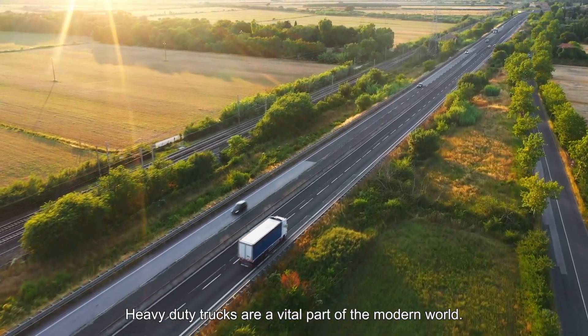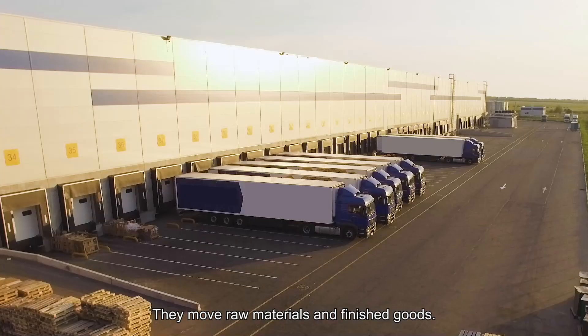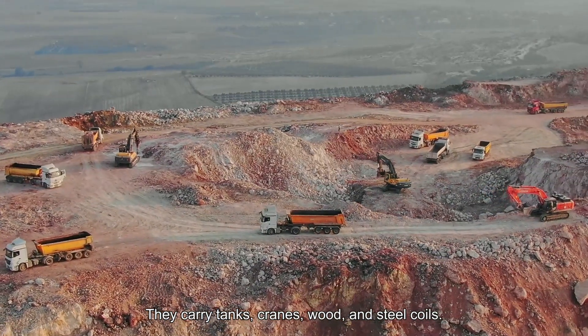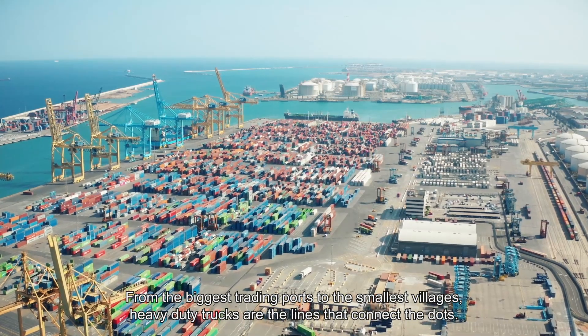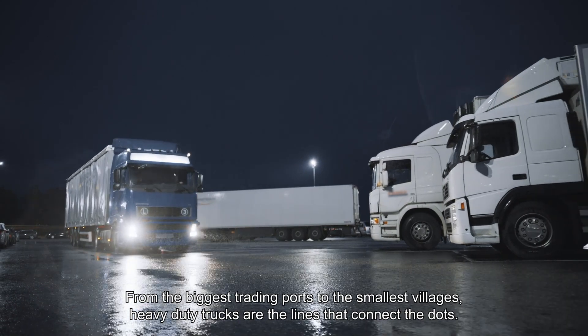Heavy-duty trucks are a vital part of the modern world. They move raw materials and finished goods. They carry tanks, cranes, wood and steel coils. From the biggest trading ports to the smallest villages, heavy-duty trucks are the lines that connect the dots.